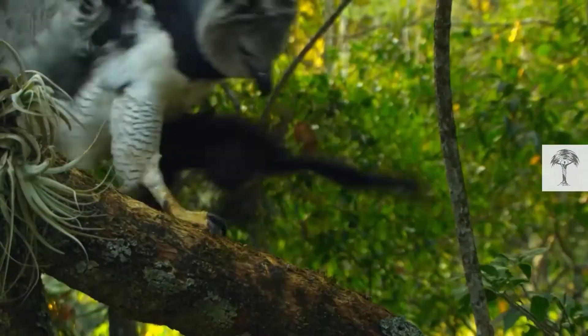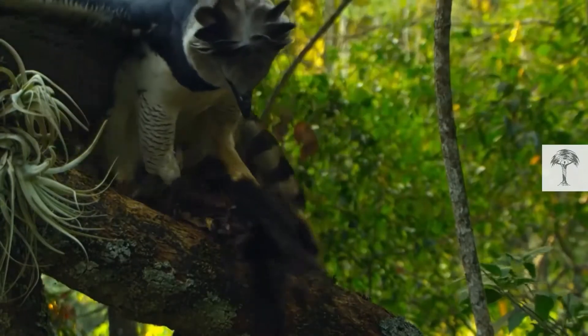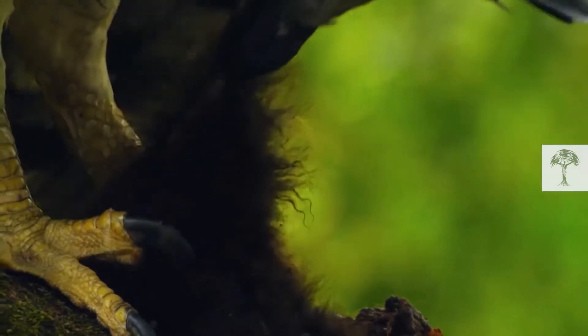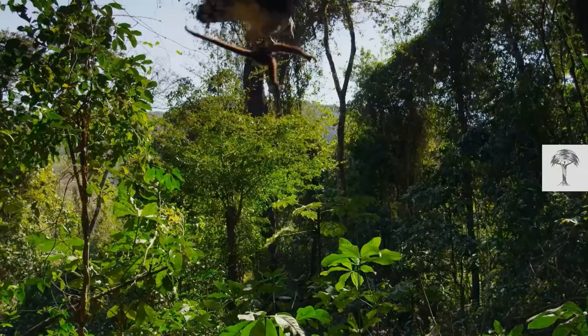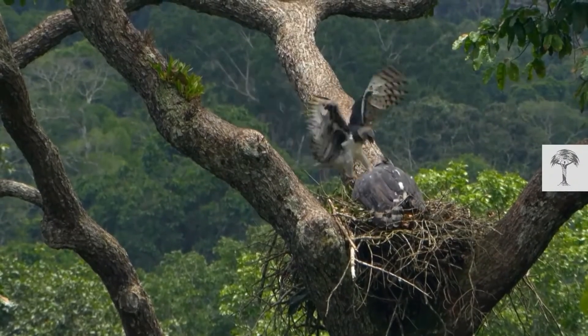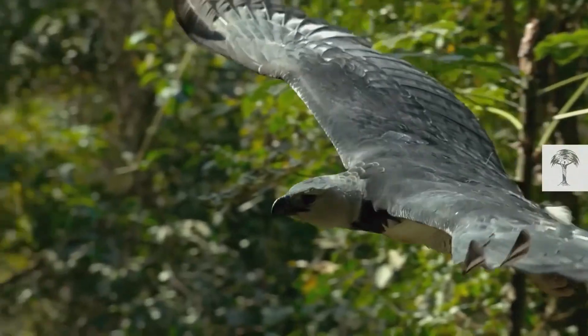They also have the largest talons of any living eagle, at between 8 and 12 cm long. With these and their sharp beak they can easily kill their prey, 79% of which is sloths, but they also eat monkeys, mammals, birds and snakes.